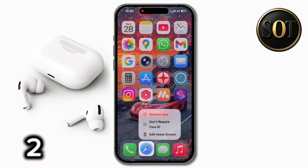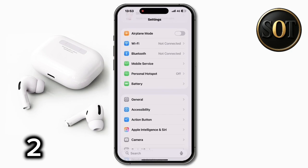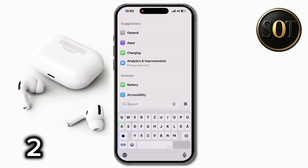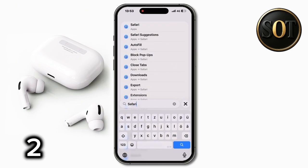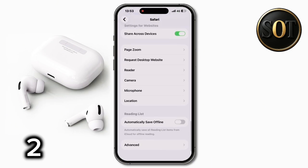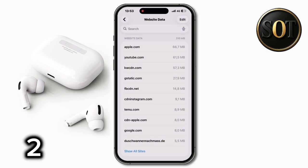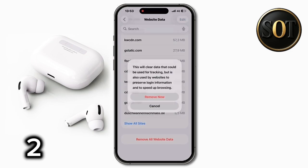The Safari app has a lot of cache memory that makes your phone quite heavy, both in terms of speed and memory usage. To clear it, go to Settings, search for Safari, go to the first option, scroll to the bottom of the page, click Advanced, and click the Website Data section. I clear it every few days, but check to see how much has accumulated. Click Remove All.